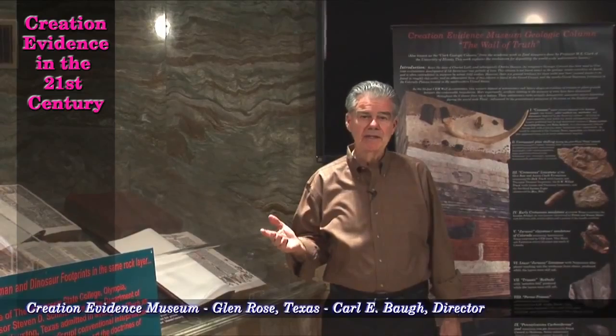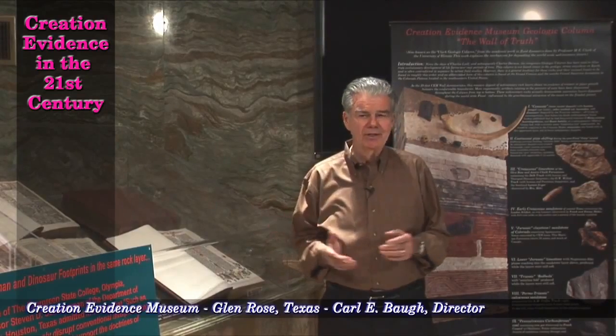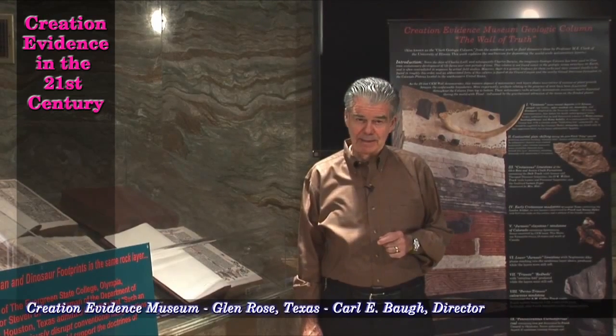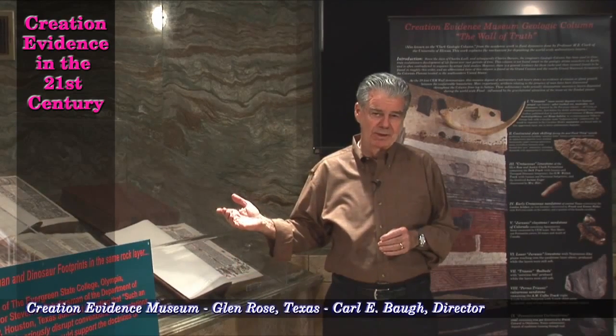We've seen that leading spokesmen for the evolutionary movement have said if you find man and dinosaur living contemporaneously, that'll destroy evolutionary theory. Dr. Ernst Mayer challenged Dr. Duane Gish in a live debate by saying, if your friends could find man and dinosaur living contemporaneously, that would blow evolution out of the water.